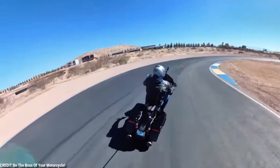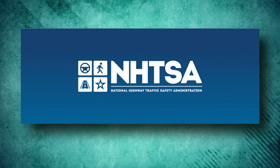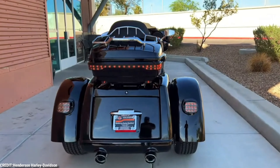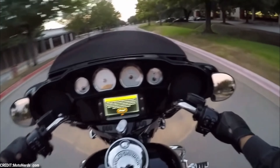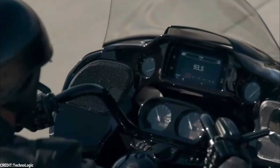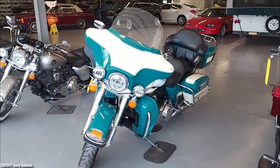In addition, Harley-Davidson has stated that it is working closely with the National Highway Traffic Safety Administration, NHTSA, to resolve the issue and prevent any future safety risks. The company has also announced that it will be increasing its investment in quality control and testing to ensure that all of its products meet the highest safety standards, showing its commitment to putting the needs of its customers first.